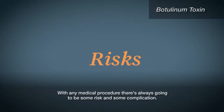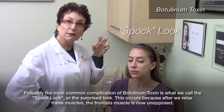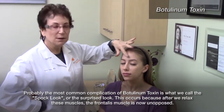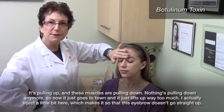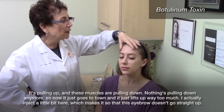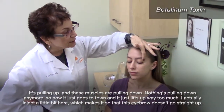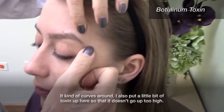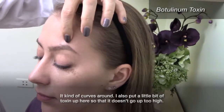With any medical procedure there's always going to be some risk and some complication. Probably the most common complication of botulinum toxin is what we call the Spock look or the surprise look. This occurs because after we relax these muscles, the frontalis muscle is now unopposed — it's pulling up and nothing's pulling down anymore, so it just lifts up way too much. I actually inject a little bit here which makes it so that this eyebrow doesn't go straight up, it kind of curves around. And I also put a little bit of toxin up here so that it doesn't go up too high.